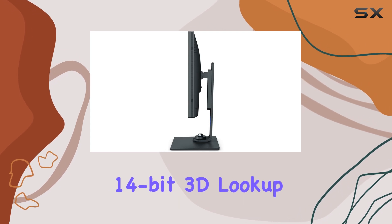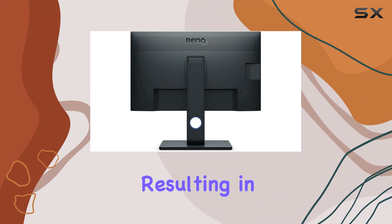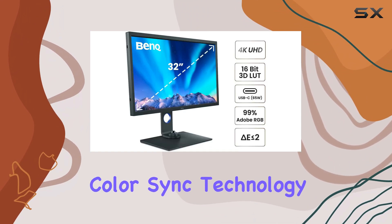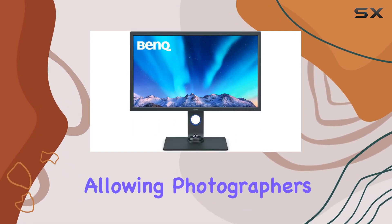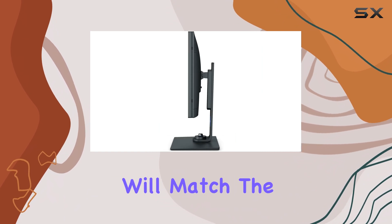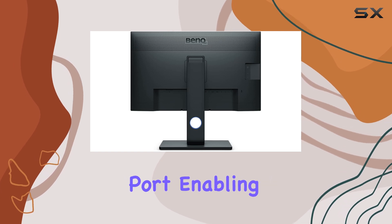The 14-bit 3D lookup table (LUT) enhances color blending, resulting in accurate and vibrant color reproduction. Bank's Paper Color Sync technology ensures screen-to-print consistency, allowing photographers to confidently edit their images, knowing the final print will match the on-screen representation.